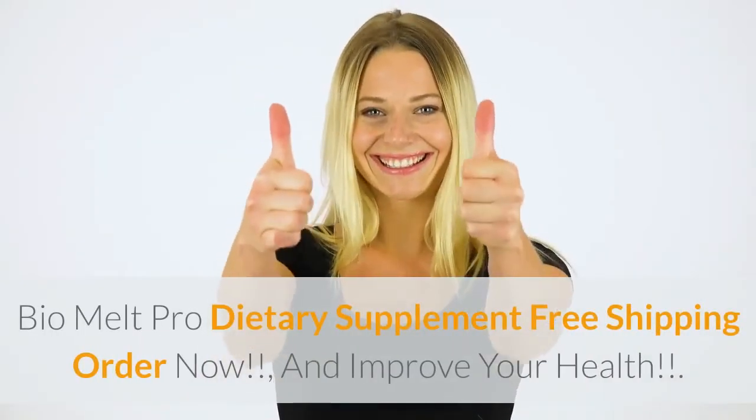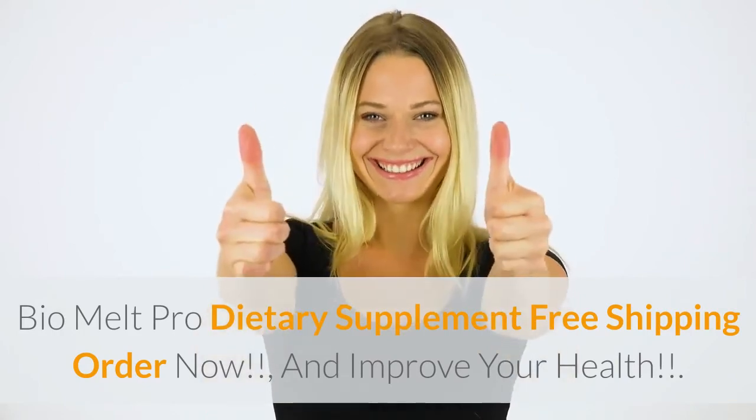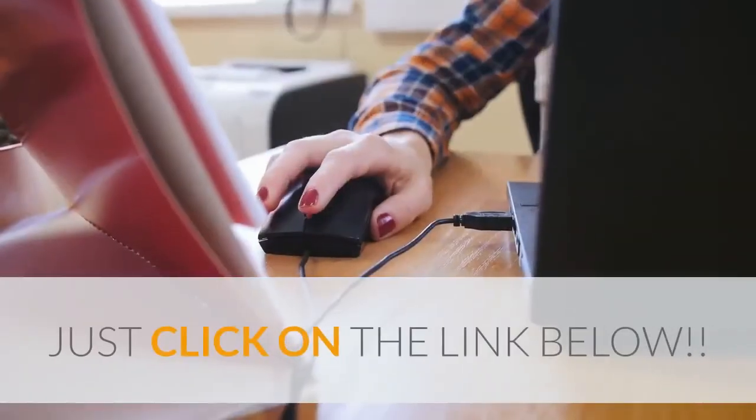BioMelt Pro Dietary Supplement — free shipping. Order now and improve your health. Just click on the link below.